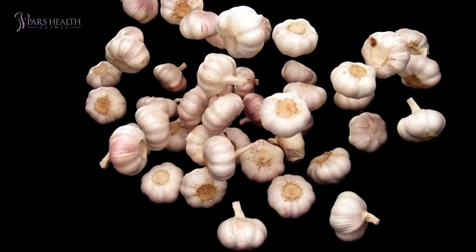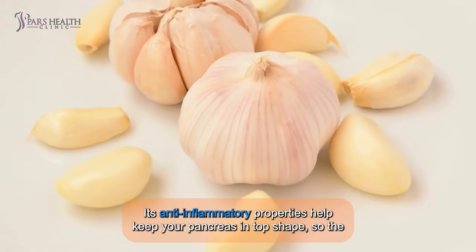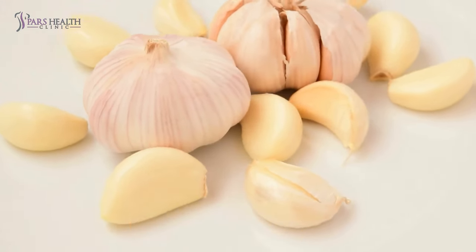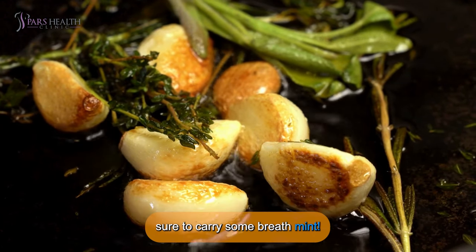Number 5: Garlic. Stinky, but a savior. Its anti-inflammatory properties help keep your pancreas in top shape, so the stinky part is not that important now. Don't be shy with the garlic and eat it like your life depends on it. Just make sure to carry some breath mints.